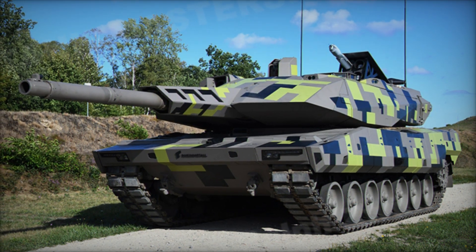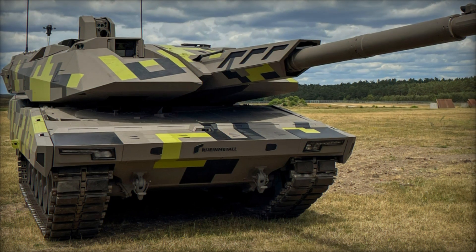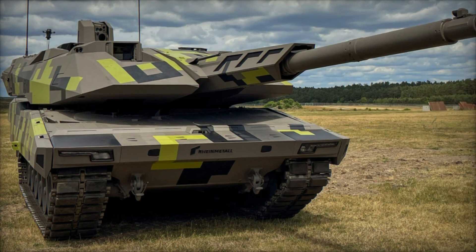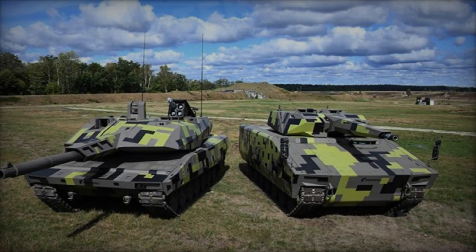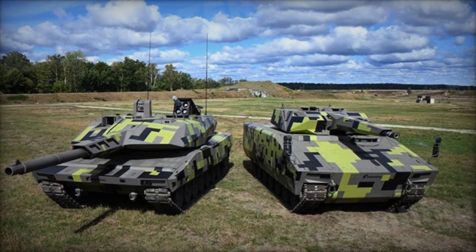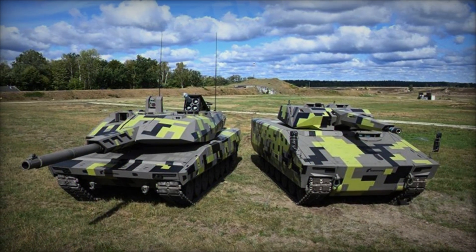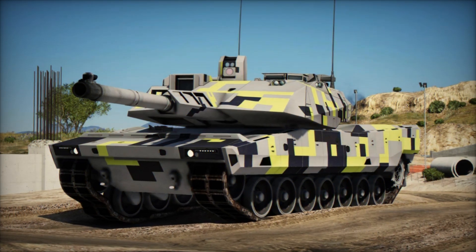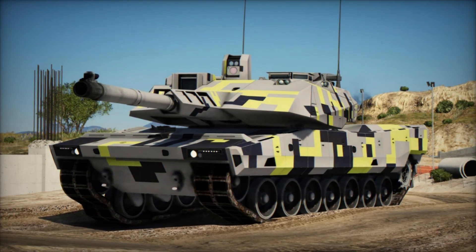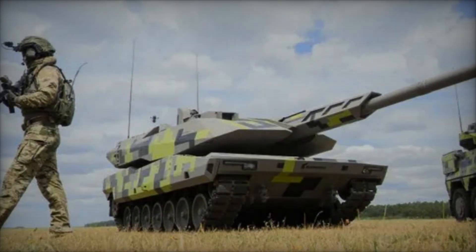Powered by a robust Liebherr turbo-diesel engine delivering up to 1,140 horsepower, the Lynx 120 achieves an exceptional power-to-weight ratio within a potential total weight of 40 tons. This combination of power and mobility enables the tank to navigate diverse terrain swiftly and evade enemy fire effectively. The advanced vetronic system integrates seamlessly with the tank's operational capabilities, enhancing situational awareness and command responsiveness in dynamic combat environments.